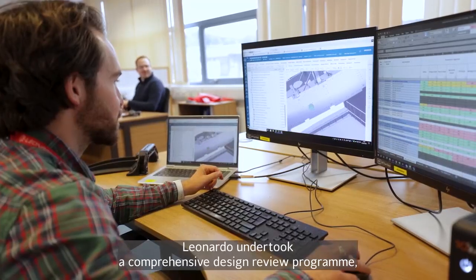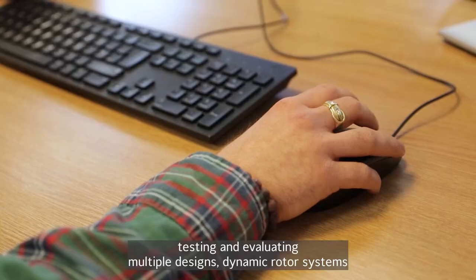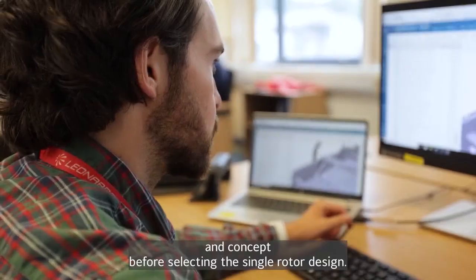Leonardo undertook a comprehensive design review program, testing and evaluating multiple designs, dynamic rotor systems and concepts before selecting the single rotor design.